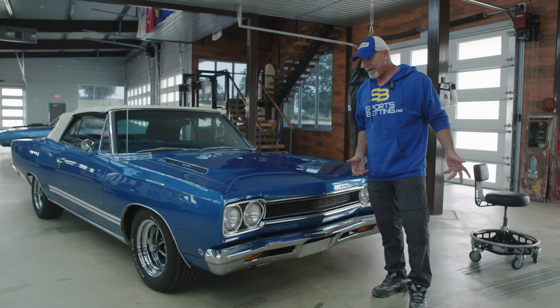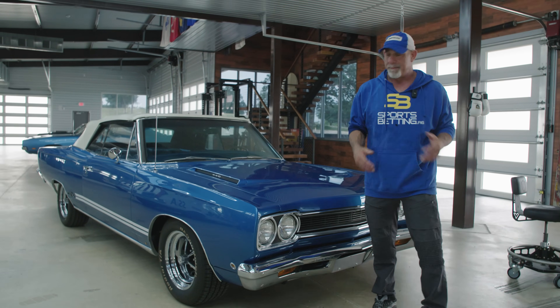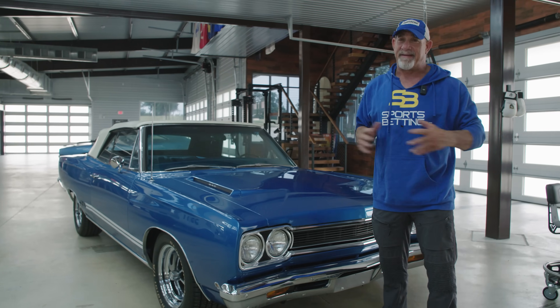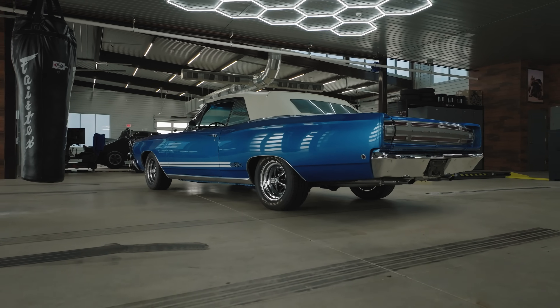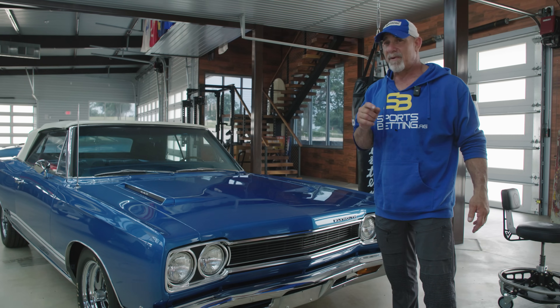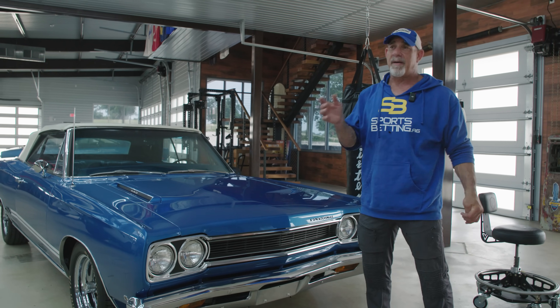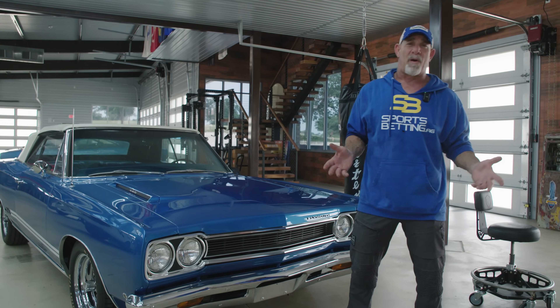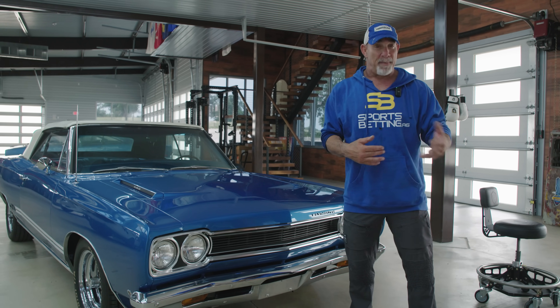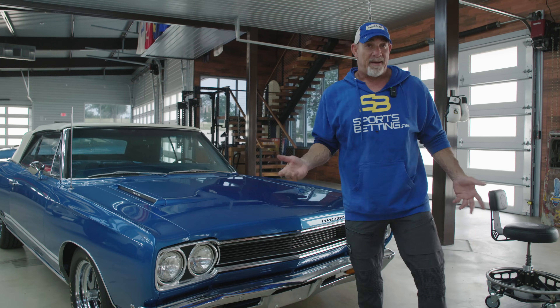Something came over me — I don't know what happened — but I sold the vehicle. I had seller's remorse, and it was instantaneous. I sent a friend of mine to go purchase the car back because, quite obviously, I'm not going to call the owner myself — he'd probably get more money out of me since I'd shown my hand.